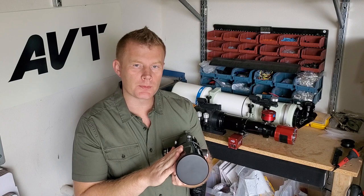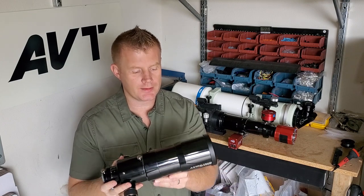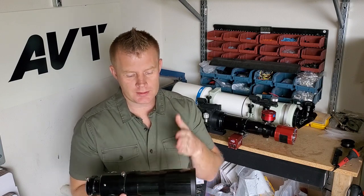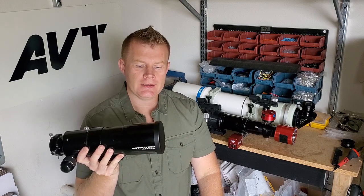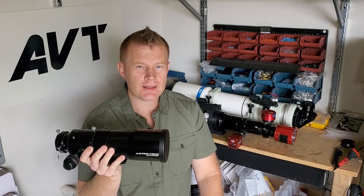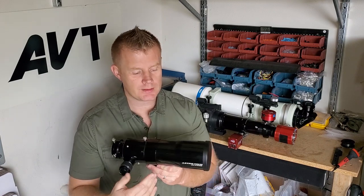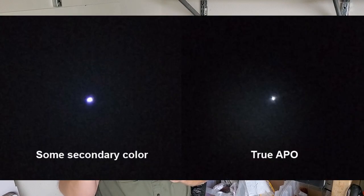Getting into the optics — typically if you get something like the Astrotech 72 ED, this is a doublet lens, so there are two lenses, one of them being an ED element, which is why they're called ED. Color correction on these is going to be much better than an achromatic refractor, but you will still see some secondary colors — some blue around bright stars, the moon, and the planets.